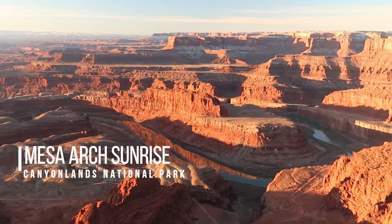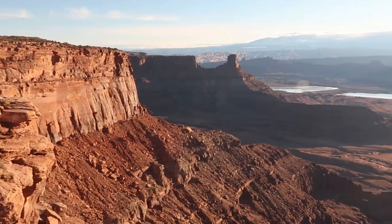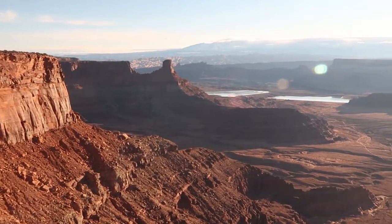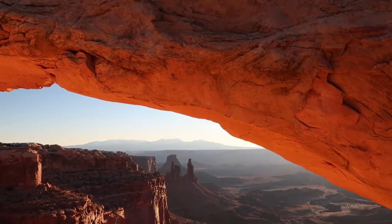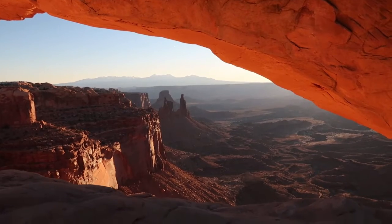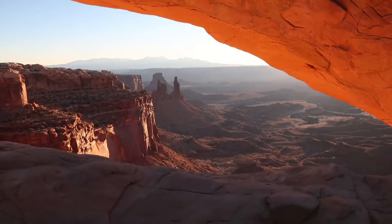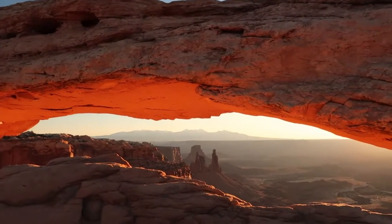Last but certainly not least is experiencing sunrise at Mesa Arch in Canyonlands National Park. Though the secret is out and many people flock to watch sunrise at this spectacular location, it's worth getting up early and fighting the crowds to experience this magical sunrise. The red rock of Mesa Arch almost seems to glow orange in the sunlight, creating an ethereal frame through which you can look out at the endless expanse of canyonland in the park.